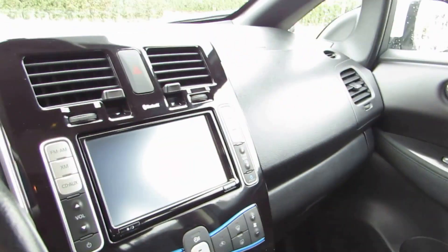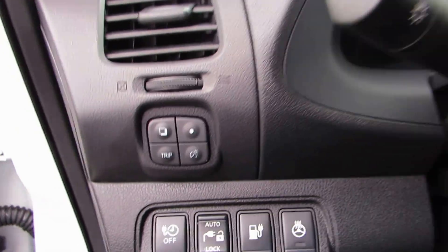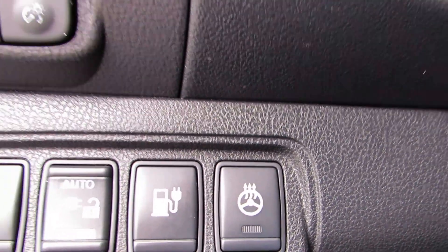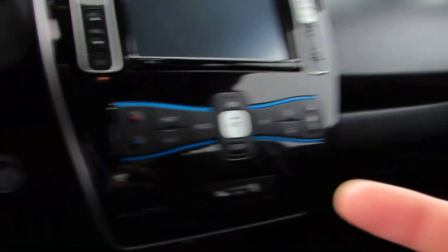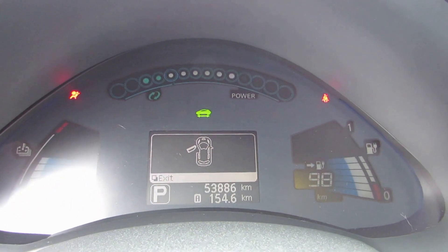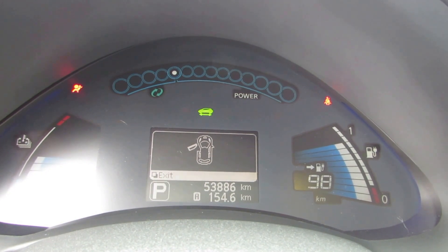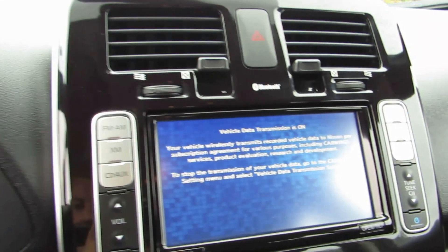It has touchscreen navigation, air conditioning, cruise control, and a heated steering wheel. We have both keyless entry remotes as well, and it has push-button start. For mileage, it has fifty-three thousand eight hundred and eighty-six kilometers.